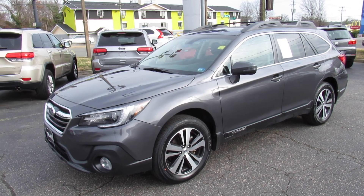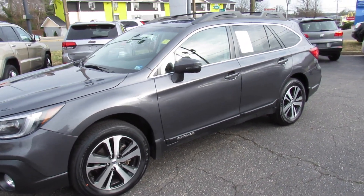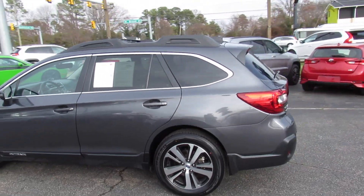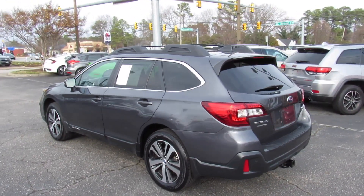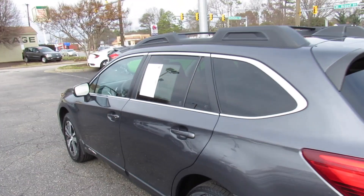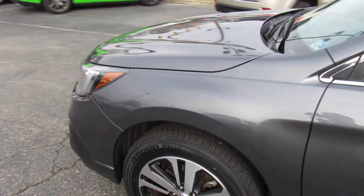Hey guys, it's me Jake from Jakeman 21642. Today I've got a video for you of this 2018 Subaru Outback. This one is a very nicely loaded 3.6R Limited model. As you can see, it's finished off in a gray exterior which looks fantastic on the vehicle. This is a very nice clean AutoCheck one-owner local trade-in.